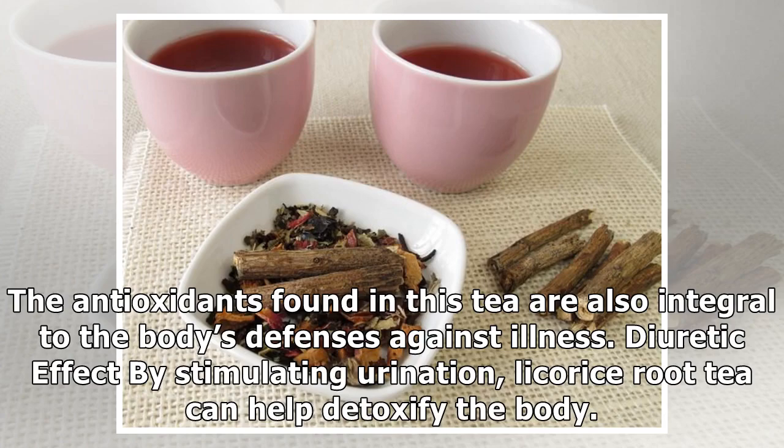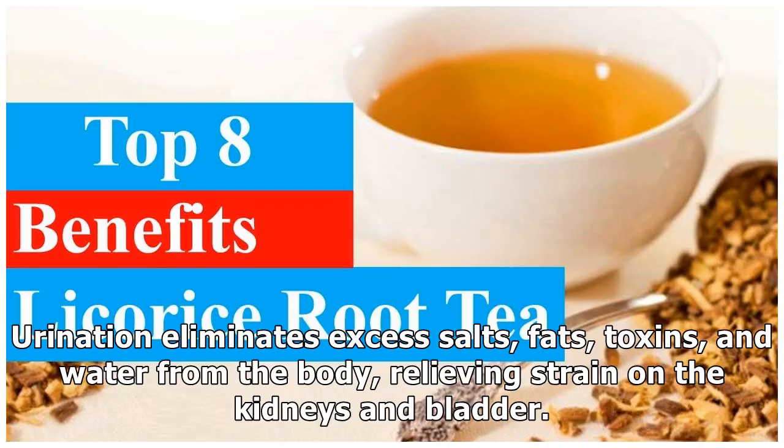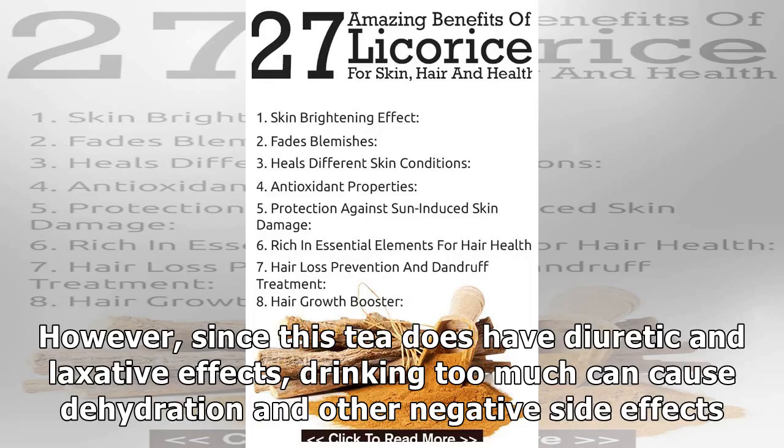Diuretic effect: By stimulating urination, licorice root tea can help detoxify the body. This has impressive effects on the liver. Urination eliminates excess salts, fats, toxins, and water from the body, relieving strain on the kidneys and bladder. However, since this tea does have diuretic and laxative effects, drinking too much can cause dehydration and other negative side effects.